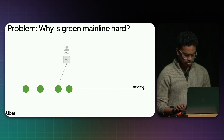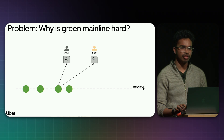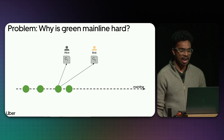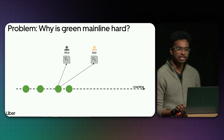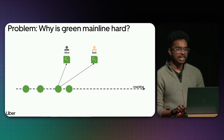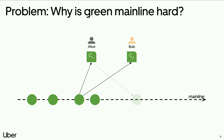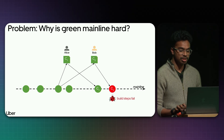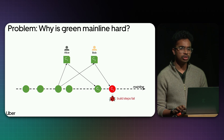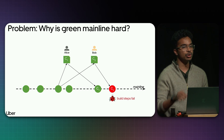Two developers, Alice and Bob, create their branches from the same reference point and introduce their changes respectively. Alice introduces C1 and Bob introduces C2. Both of them test their changes, all CI checks pass. Alice merges into the mainline — still green. But when Bob merges, the build steps fail on the mainline, because both developers tested their changes individually but not collectively together.